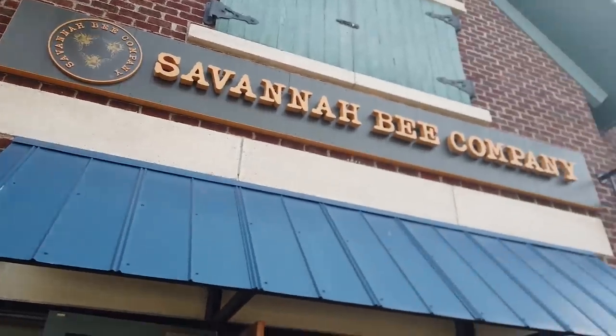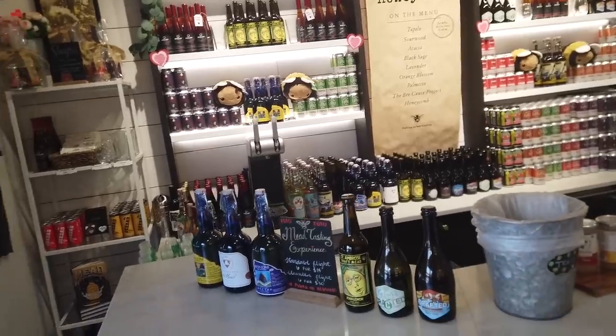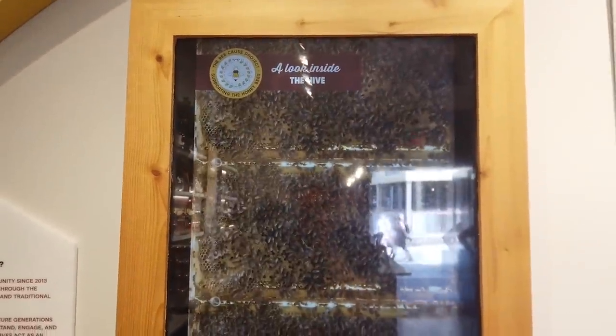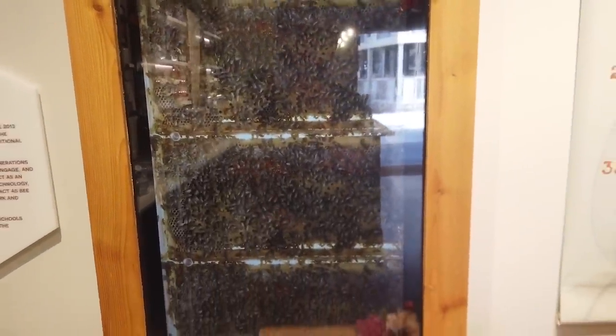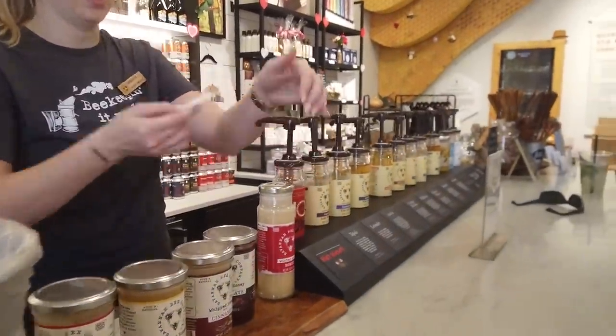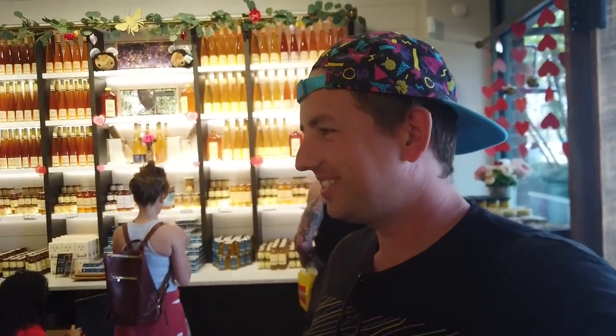Next to Oakley is the Savannah Bee Company — welcome to their hive. They have an actual honey bar inside which is pretty interesting. They even have hot honey — first you get that sweetness and then you get that slow burn kick. It's amazing.